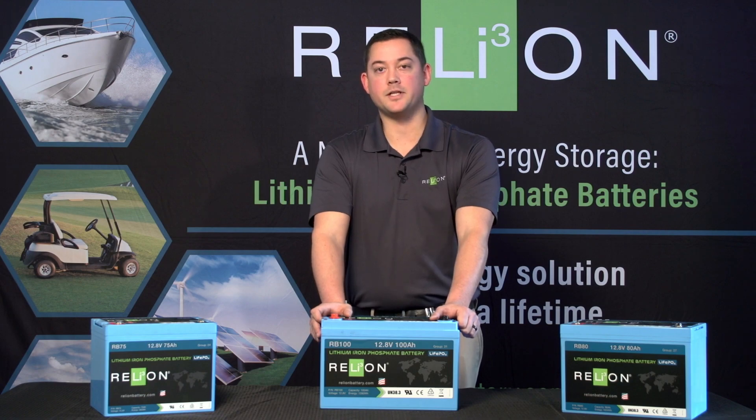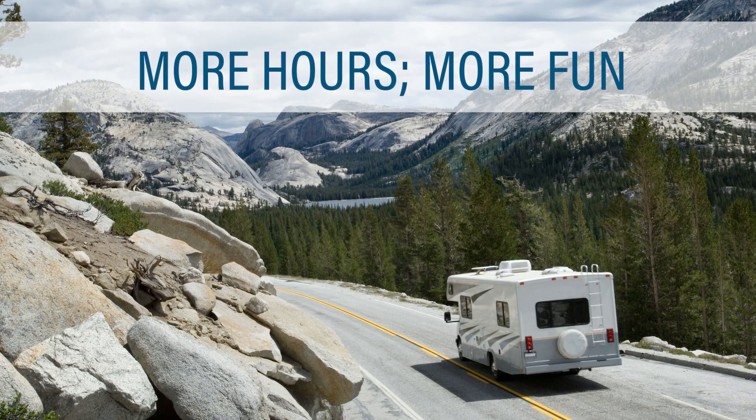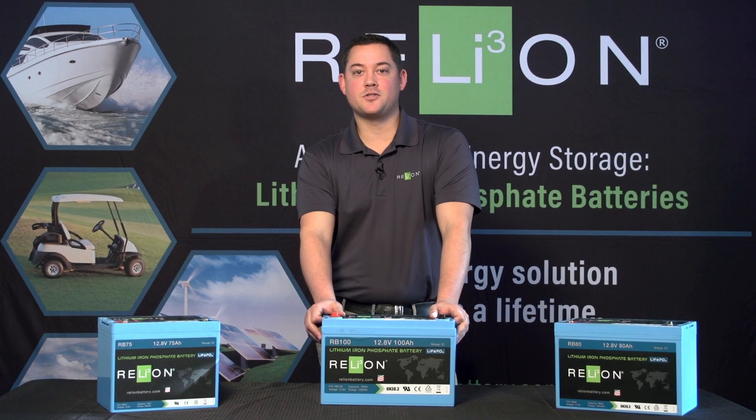Lithium batteries offer huge performance benefits over lead acid. Typically in an RV you're discharged into about 50% of your lead acid total capacity. If we put the same amount of lithium capacity in, you're getting double the runtime — or we could put in a smaller bank of lithium and give you the same amount of runtime. There are many options that these batteries offer for performance.